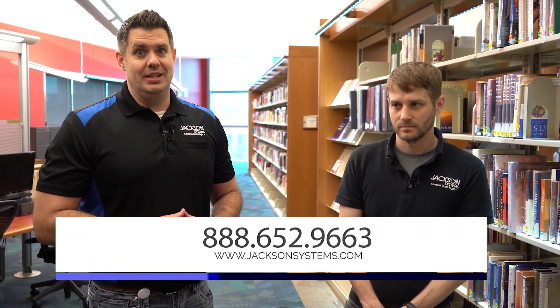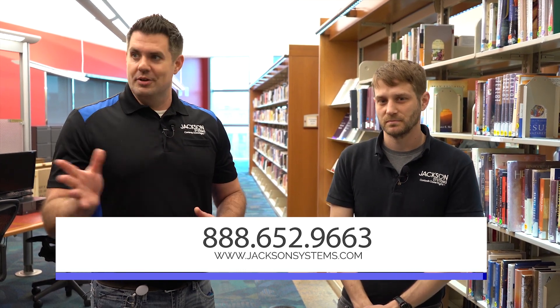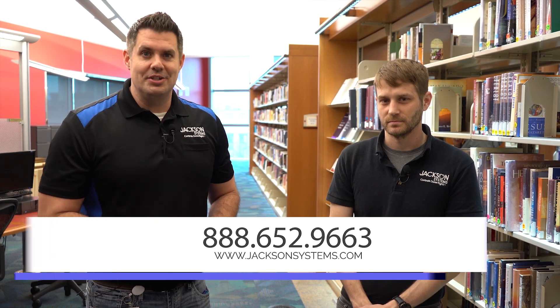Ryan, you guys did an incredible job here and I know the people here in Indianapolis are incredibly impressed at the library. For the contractors watching this, the Custom Controls team is willing to do this, go above and beyond and get you these types of projects. You don't have to say no — throw your hat in the ring, get that bid, and bring in the Custom Controls people to do the job and get it done quick and efficiently. Ryan, thank you so much for coming on. You guys did amazing work here. I'm J.D. Brake, thanks for watching, we'll see you next time.